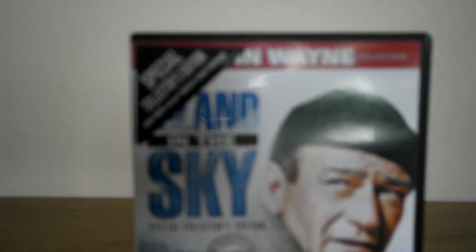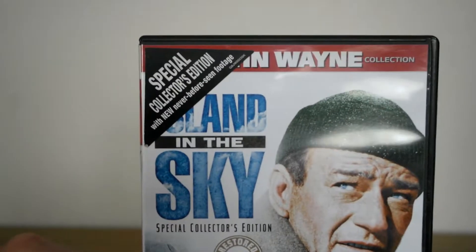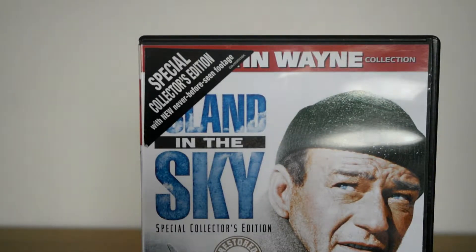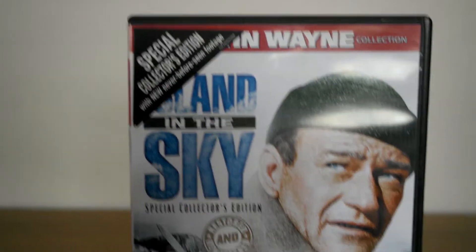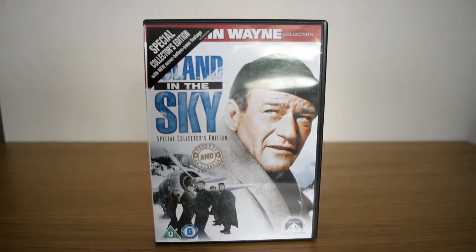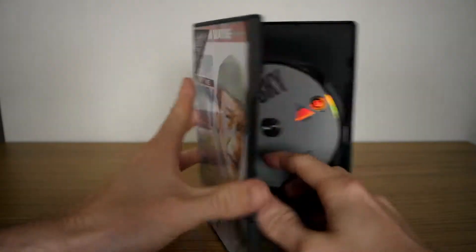I want to pay attention to this sticker up here — Special Collector's Edition with new, never before seen footage. Look at this: Special Collector's Edition.